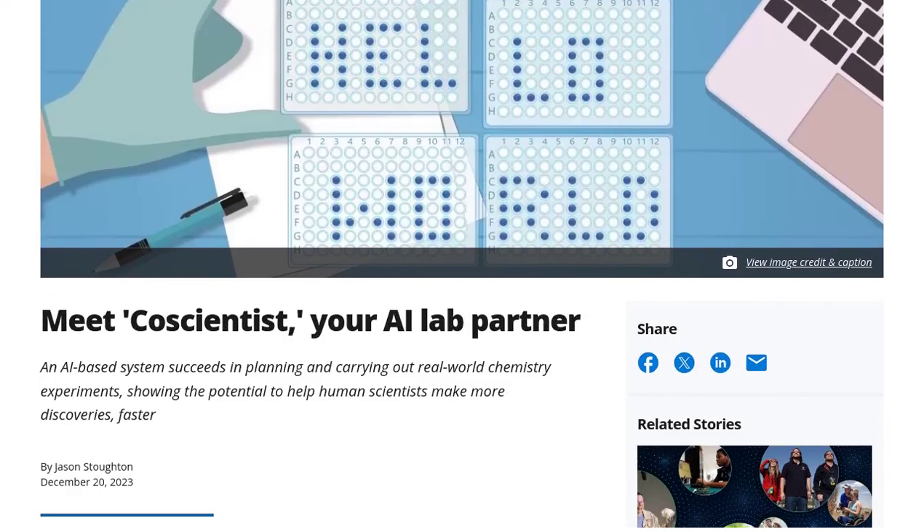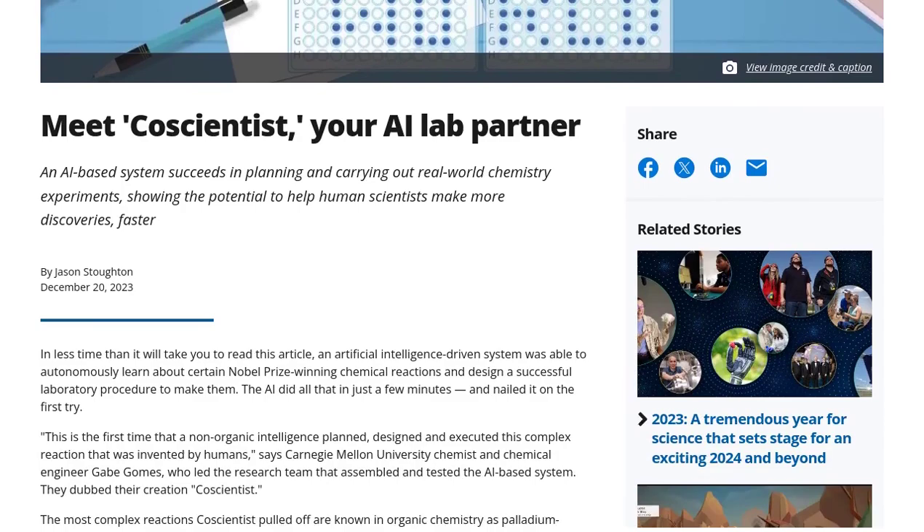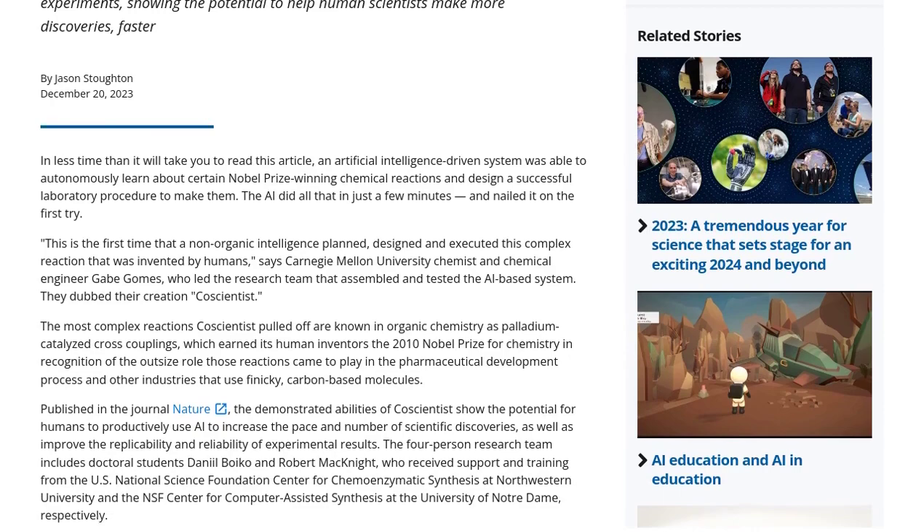This AI system is breaking barriers and bridging the gap between nature and scientists. So, what exactly does CautionTist do? Well, it's designed to learn about chemical reactions and even design laboratory procedures to make them happen. Talk about a genius AI, right?